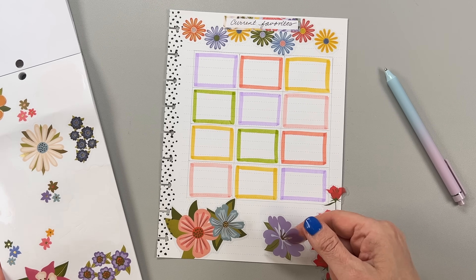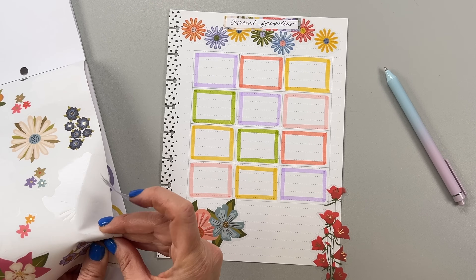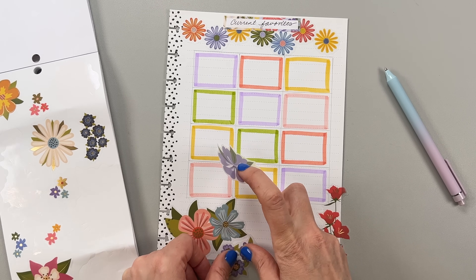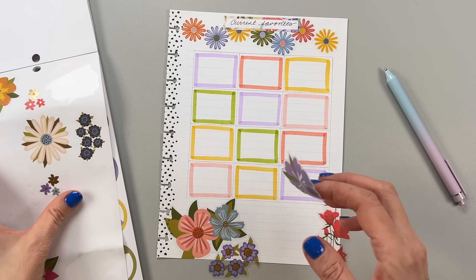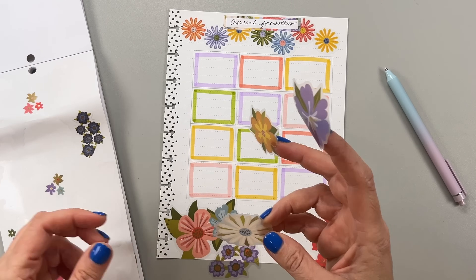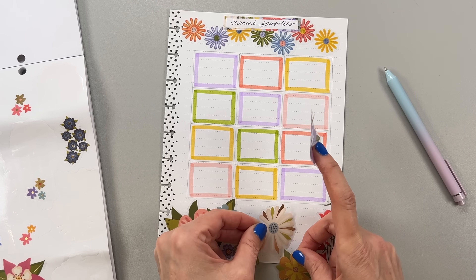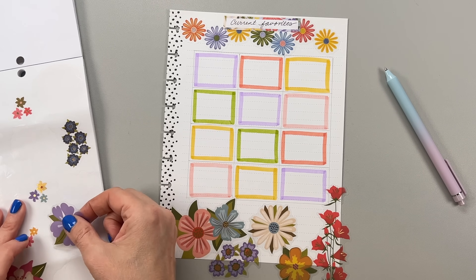I feel like it's a waste because I'm not using the whole sticker, but it's the right color and we need it. Maybe I should use these smaller flowers down the side since they're little. Somebody said in a recent comment, 'Are you aware of how many times you say I don't know in a video?' I was like — I don't know that I say that! I say it a lot because I'm trying to decide where things are going to go.